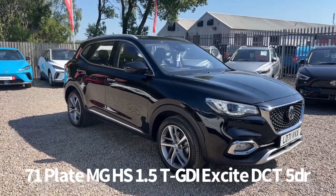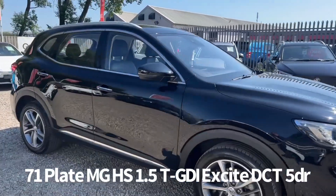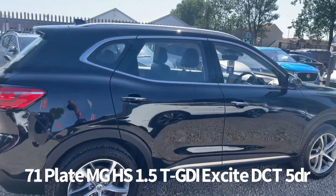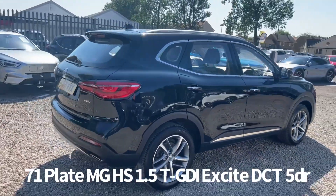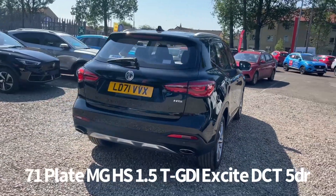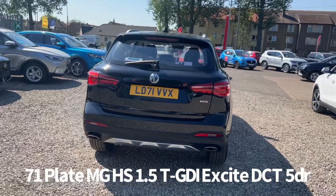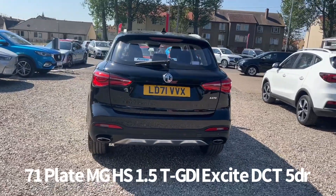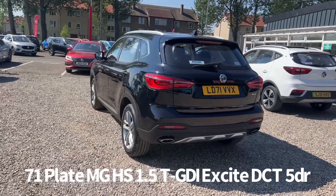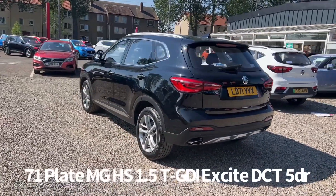Welcome to the Phasers MG video walk-round for this MG HS we now have available. This is a 71 plate MG HS 1.5T GDI Excite DCT automatic, finished in black pearl metallic. It's covered just over 16,000 miles. It's a car that we have sourced directly from MG Motor UK, therefore it benefits from the balance of the MG 7 year 80,000 miles warranty.